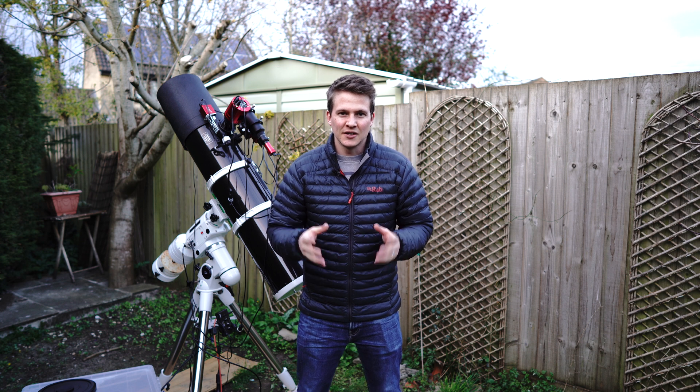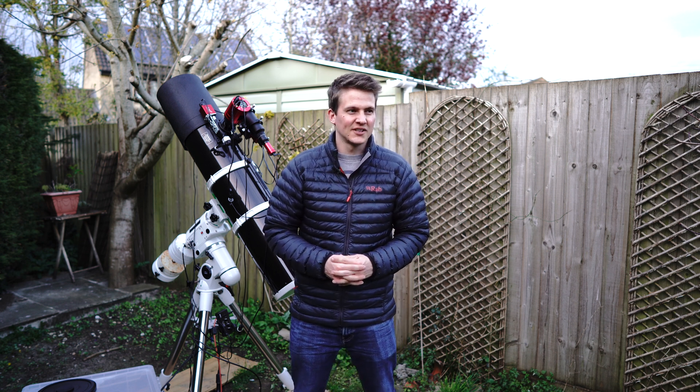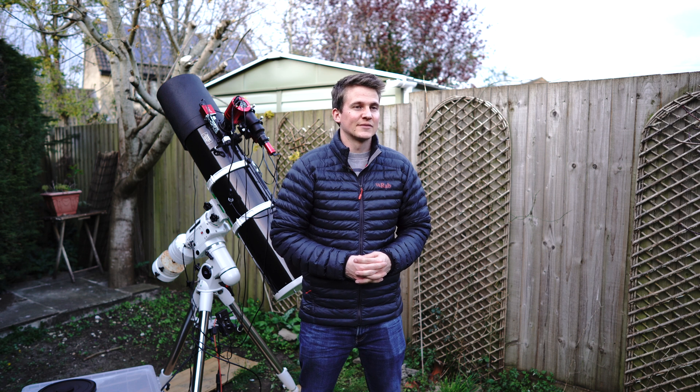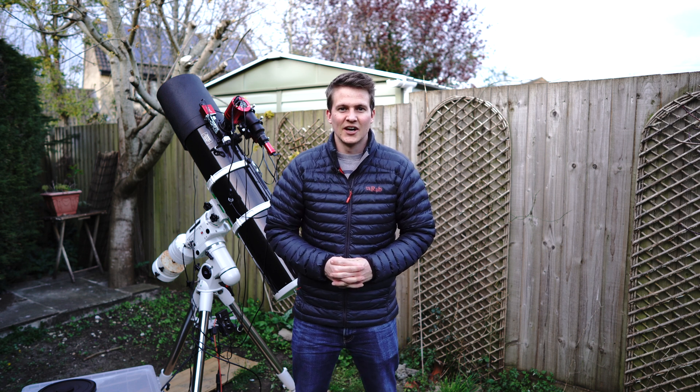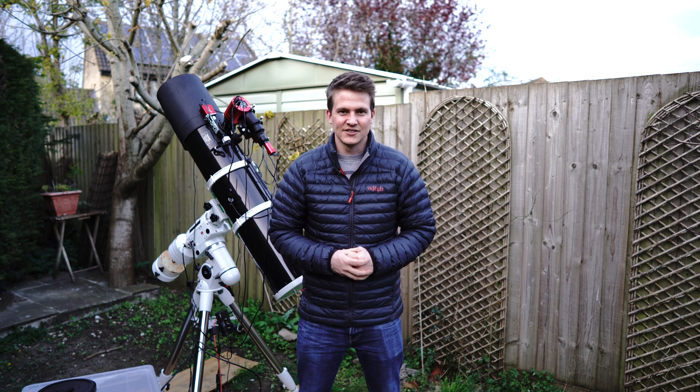I'm going to be shooting with the 2600 MC Pro tonight — this is the fourth image I'll be capturing with it. Leo should be nice and high in the sky for the majority of the night before it sets behind my neighbour's tree around 3, 3:30, so I should be able to get four, maybe four and a half hours worth of data on it.